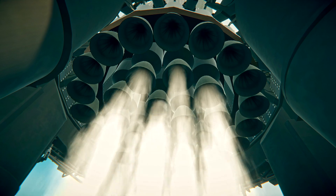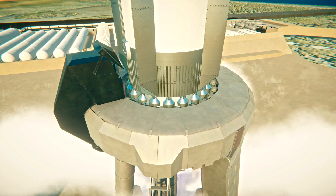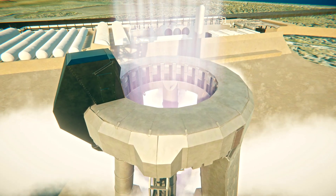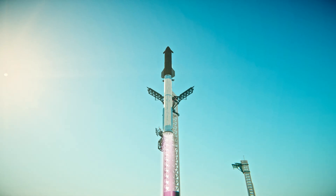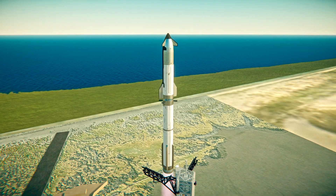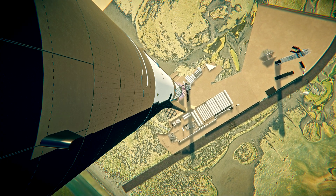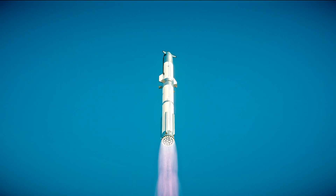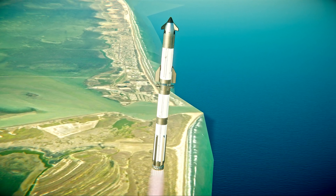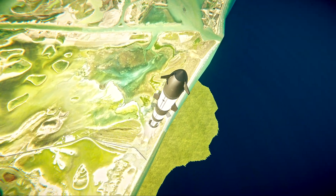Six, five, four, three, two, one. At T-plus 40 seconds, it's one hell of a sight from here. We see it arched right over top of us. We see 33 out of 33 Raptor engines lit on Super Heavy as it starts to ascend skyward.